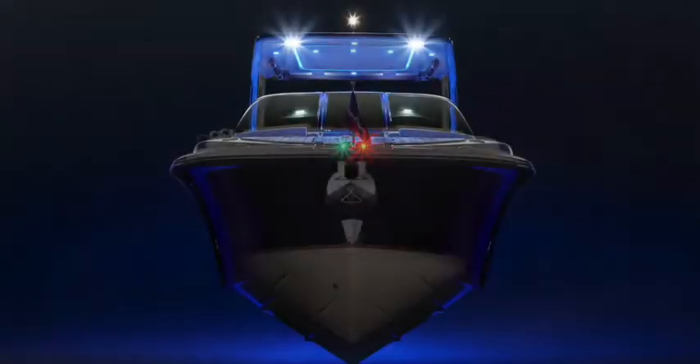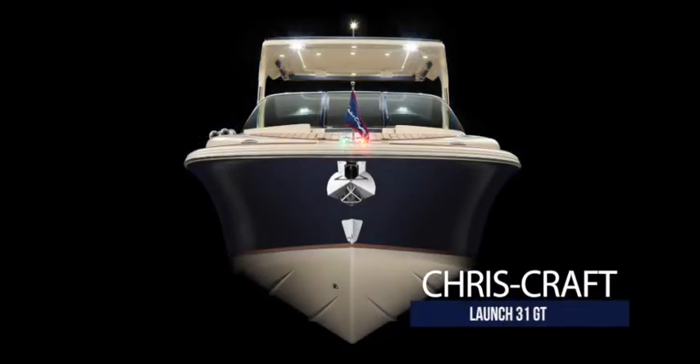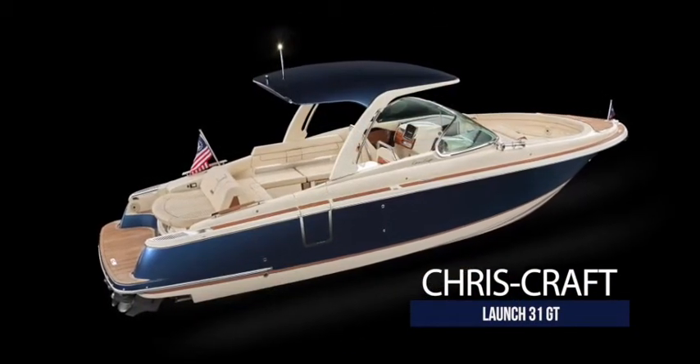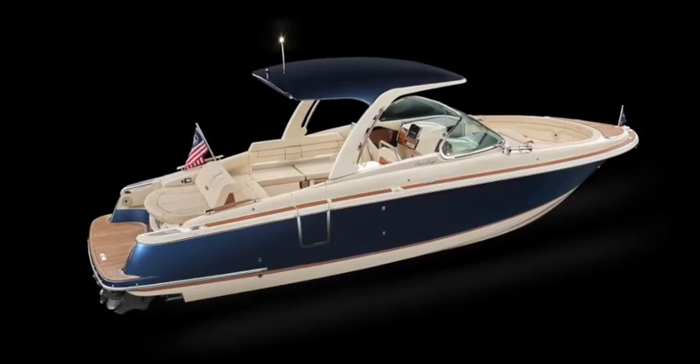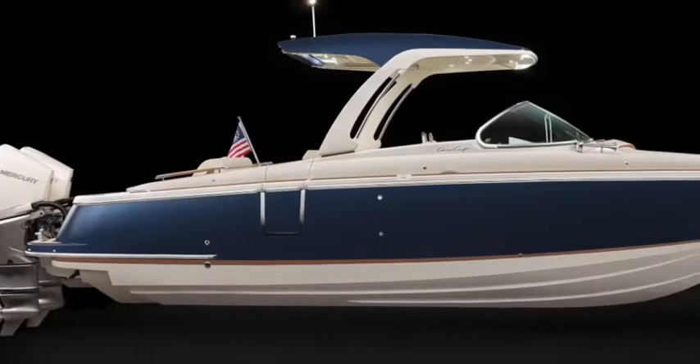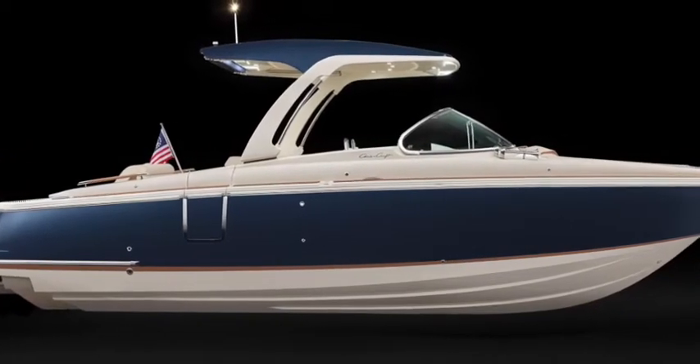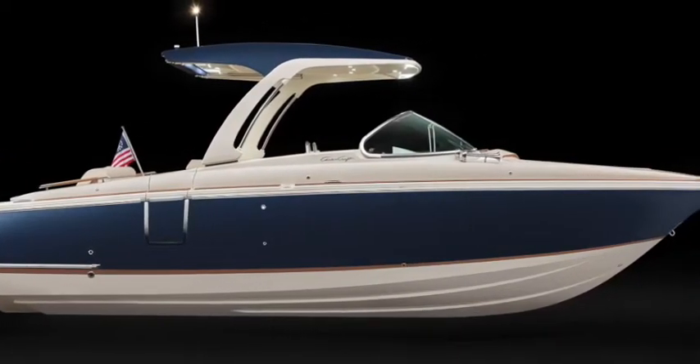Introducing the all-new Chris-Craft Launch 31 GT. Designed as a roomy, luxurious bow rider, she's a stylish family entertainment center on the water. All Chris-Craft boats feature the tumble home transom and flared bow, providing a legendary ride — the perfect combination of form and function.